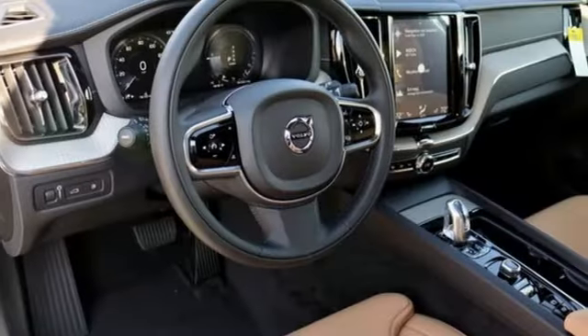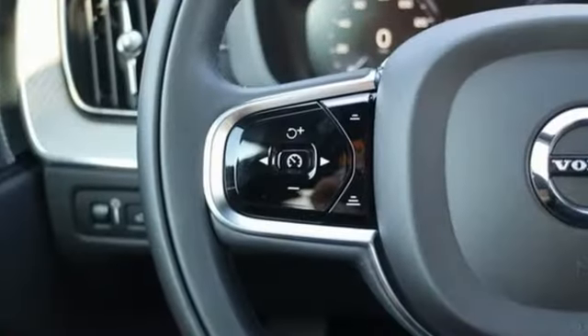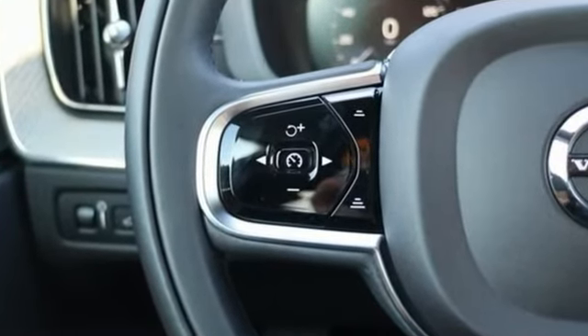Doors and push-button start proximity key, driver and passenger memory seats, configurable instrument gauges and multi-zone climate control.